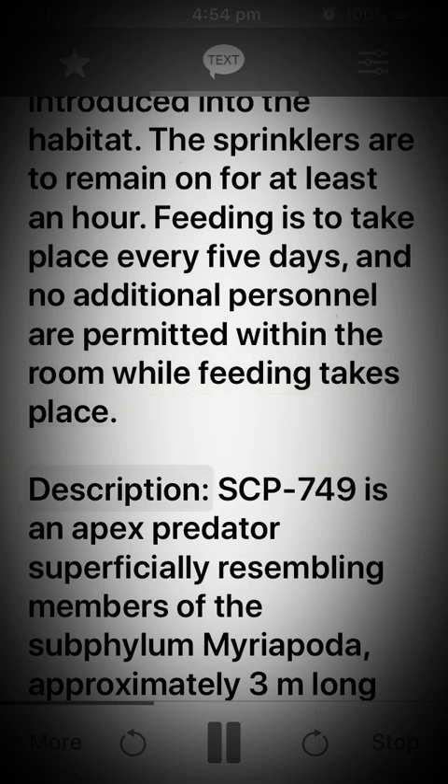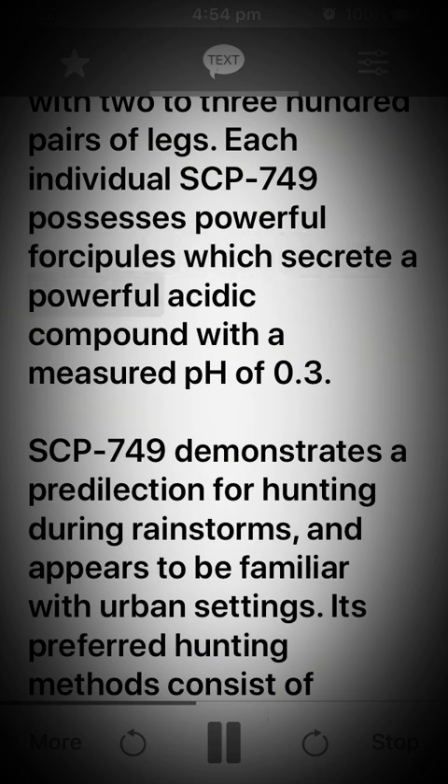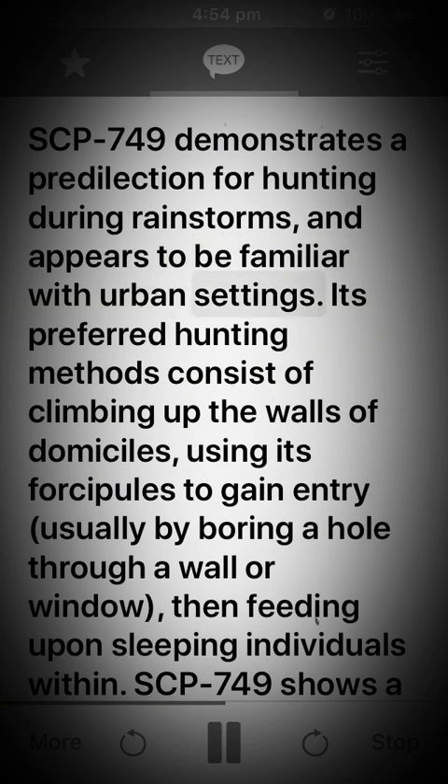Description: SCP-749 is an apex predator superficially resembling members of the subphylum Myriapoda, approximately three meters long with two to three hundred pairs of legs. Each individual SCP-749 possesses powerful forciples which secrete a powerful acidic compound with a measured pH of 0.3. SCP-749 demonstrates a predilection for hunting during rainstorms and appears to be familiar with urban settings.